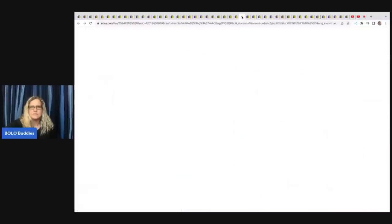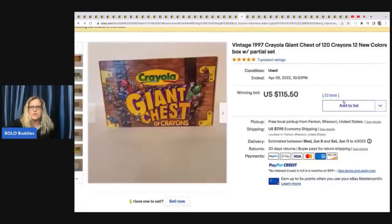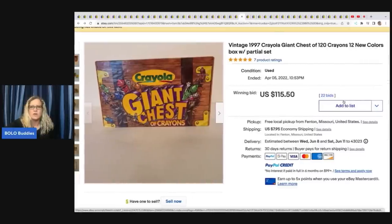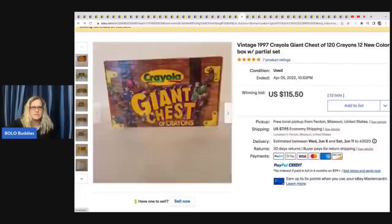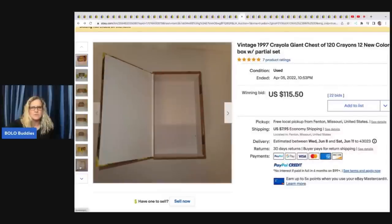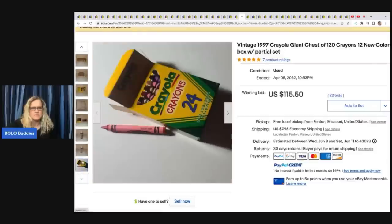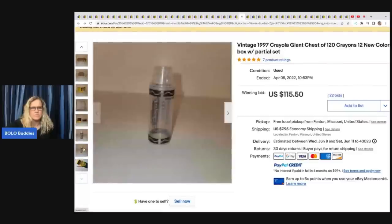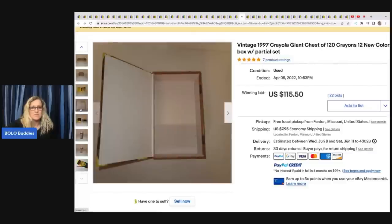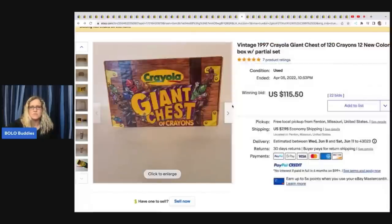Crayola Giant Chest of 120 crayons, 12 new colors, sold for $115.50. It's just a big old box of crayons. With a partial set — it's not even full, it's incomplete, and still sold for $115.50.